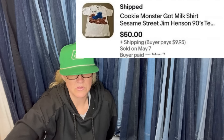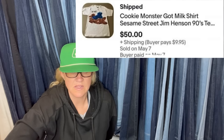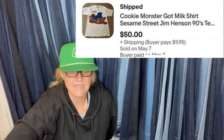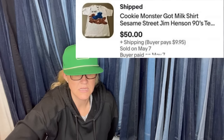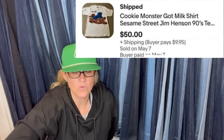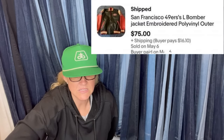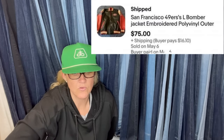Both are great bolos for different reasons. Cookie Monster stuff is something I love personally — only paid a dollar, and the Cookie Monster shirt sold for $50. The San Francisco 49ers bomber jacket is a real nice sale as well, only cost $4 and sold for $75.